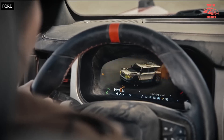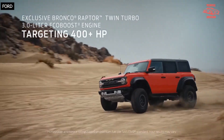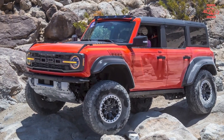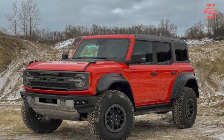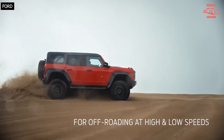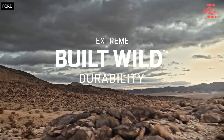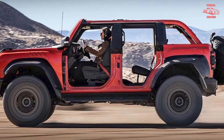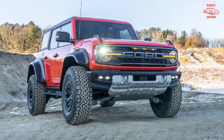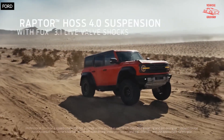As with the regular Bronco, the Raptor also features removable body panels and specifically frameless doors that Ford claims are easy to unbolt. While it's only available in a four-door configuration, the Raptor still enjoys all the innovative features found on other Bronco models, including exterior mirrors mounted on the base of the windshield that are still usable when the doors are taken off. Likewise, there's a rack built into the top of its dashboard for smartphones and GoPros, which can be plugged into nearby 12-volt outlets to be mounted there.